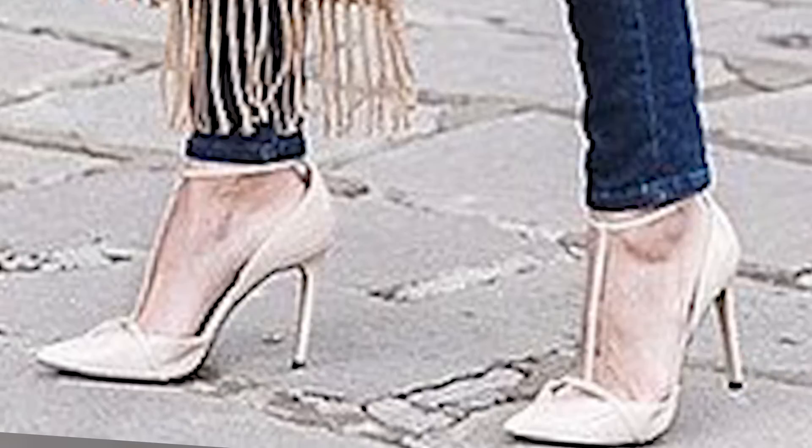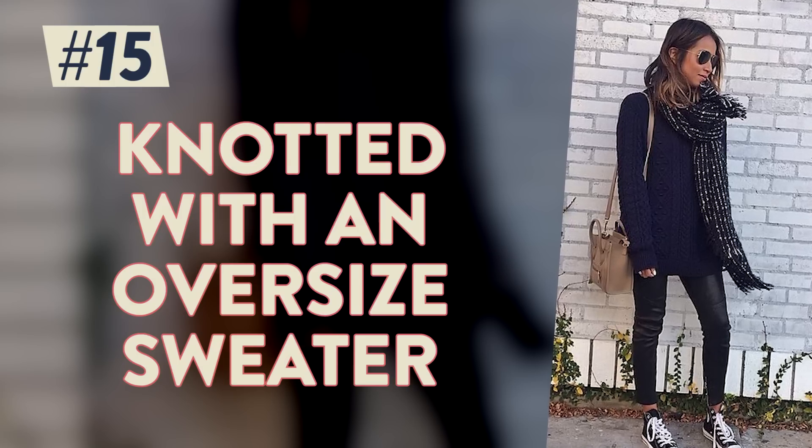Matchy-matchy accessories! Match your scarf to your bag to your shoes! Knotted under your neck and paired with an oversized sweater.